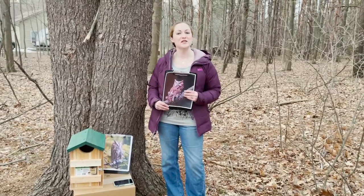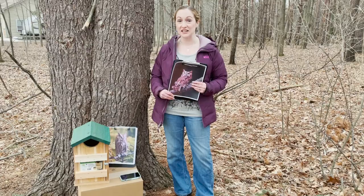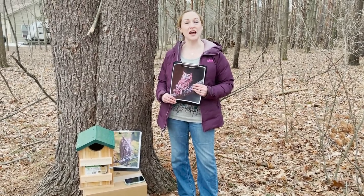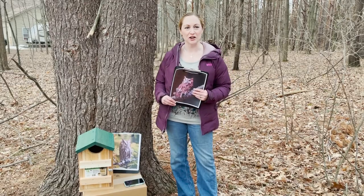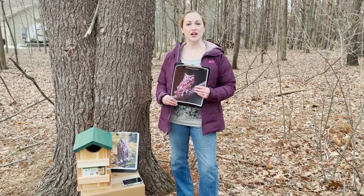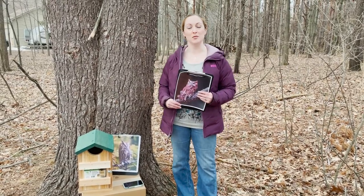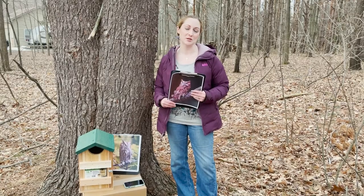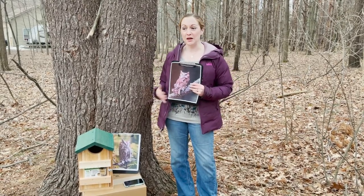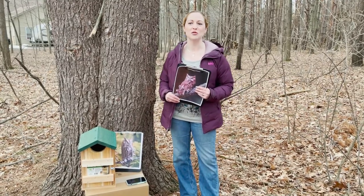One of our last wildlife encounters together, I was letting Willow out late at night about 10 o'clock, and we stepped out on the back stoop. I looked and right on the corner of our backyard fence there was a reddish Eastern screech owl perched. I didn't know that we had them although we have suitable habitat. It was my first sighting, and I'm going to put up an Eastern screech owl nest box in Willow's honor.